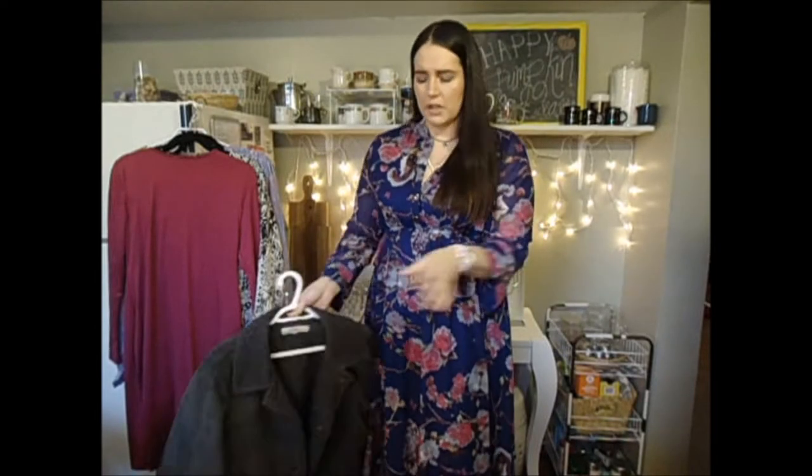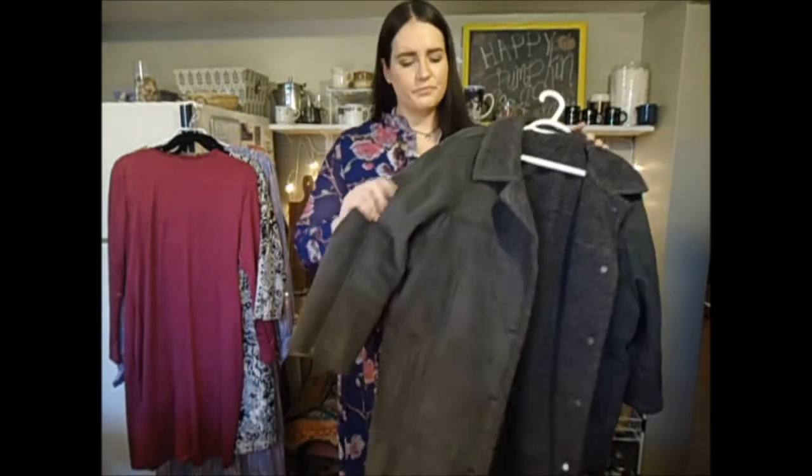Everybody knows the teddy bear jacket is huge right now, and obviously being at the thrift store I've been looking for that style. I found two jackets that are very similar to that style.